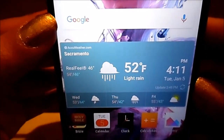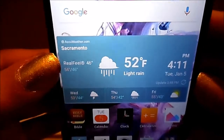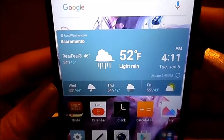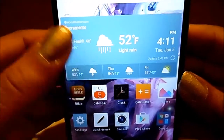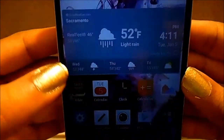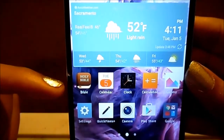Scrolling over, this is pretty much the main page. You have the Google search bar at the top and the weather widget — you can see the city I live in is Sacramento. It is currently rainy, been raining all day, 52 degrees outside. This is from AccuWeather, so I like having this on the front of my phone to see what the weather will be like for the current day and next few days.